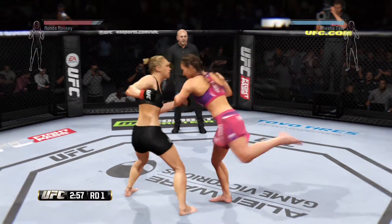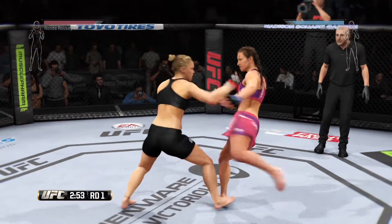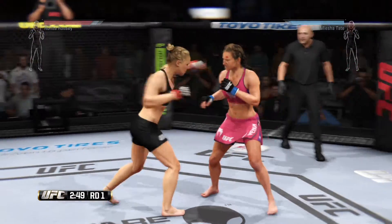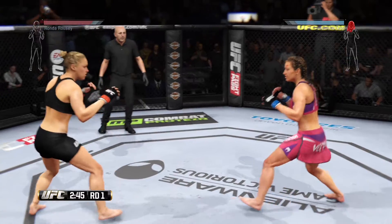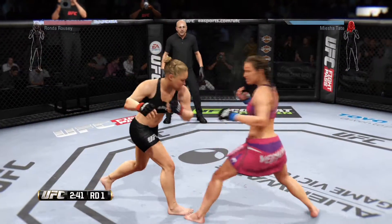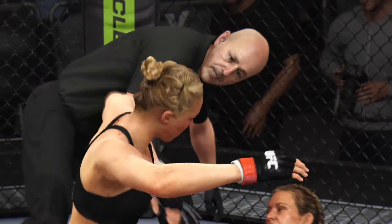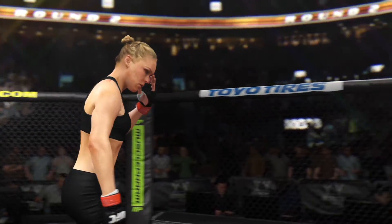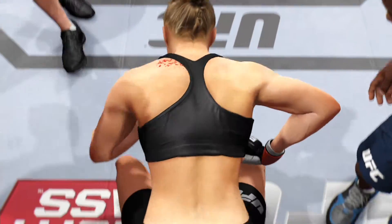Under three on the clock, round one. They are exchanging here. Tate with a strong leg kick. Hard hook, and a combination connects. That's a big right hand. Head kick. Combination. Ronda Rousey's cheek is getting worse. It certainly is — that's a nasty cut. It's in a bad spot right above the bone, and every shot that gets through is going to widen it.